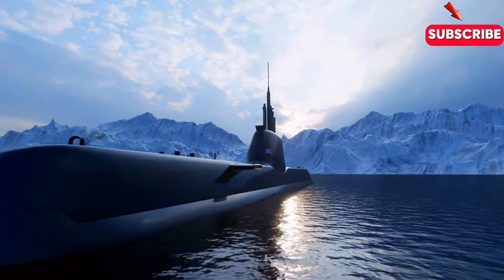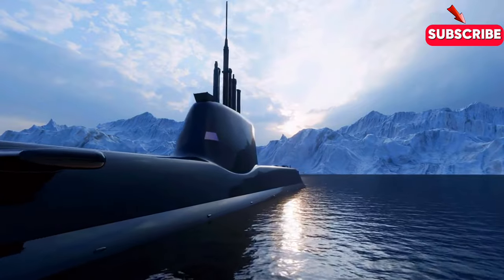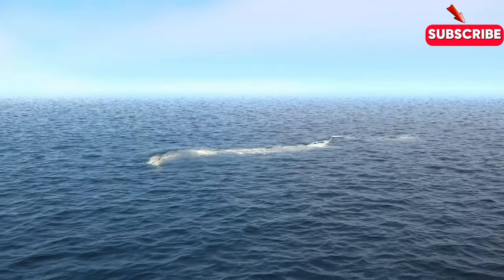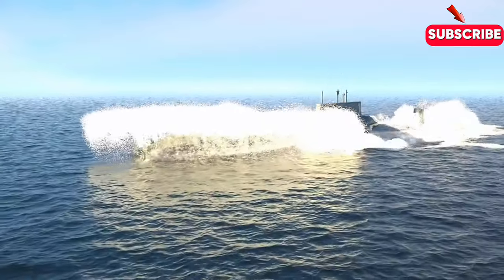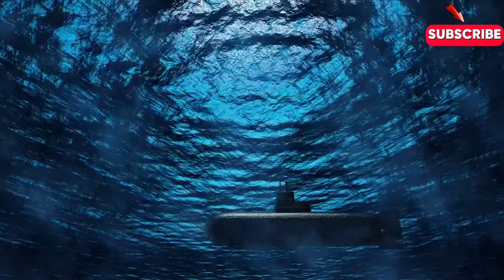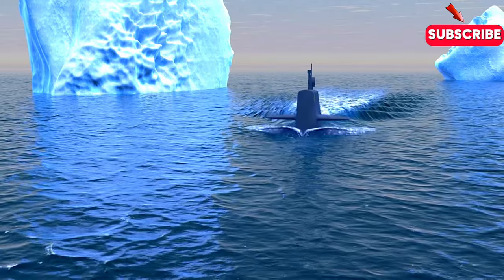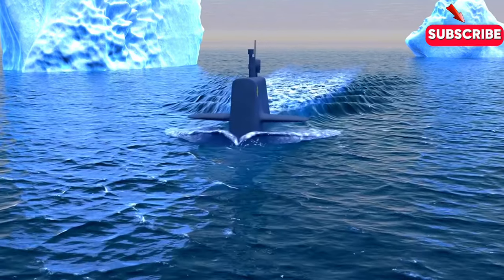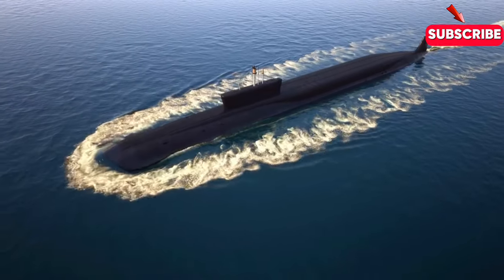Imagine a $4 billion US nuclear submarine, one of the most advanced machines on Earth, lurking deep beneath the ocean. It's silent, invisible and undetectable. But what happens when this underwater titan needs to surface? How does it rise from the darkest depths, unseen, without alerting enemies? Today, we're diving into the fascinating process of how a nuclear submarine emerges from the depths, maintaining stealth the entire time. Welcome back to the channel, where we explore the incredible feats of engineering that dominate our oceans and skies.